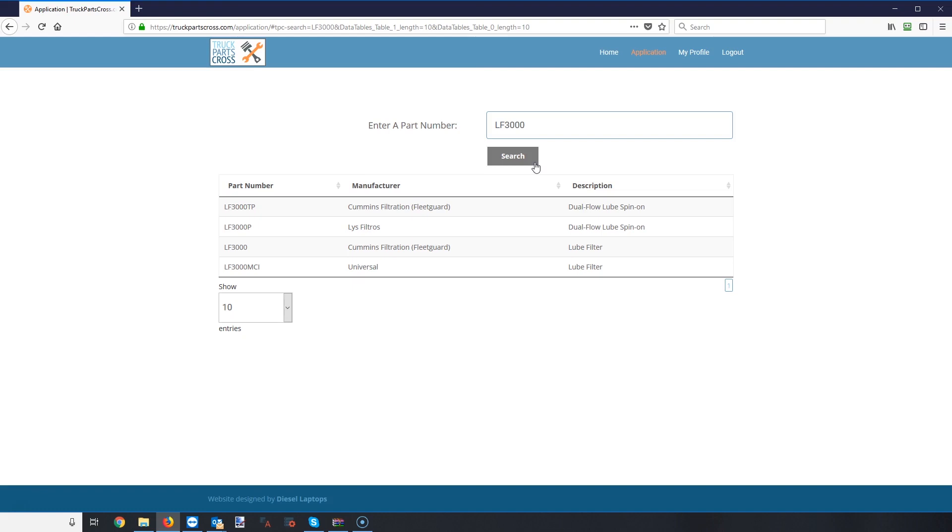It's a database we've built. For example, I'm going to use the LF 3000, which is a very common filter. I search for it and I get four results. The system is asking which LF 3000 you want. In this case, Cummins Filtration — which was previously called FleetGuard — makes an LF 3000 and an LF 3000 TP. That same part number is also made by a couple of other companies listed here.